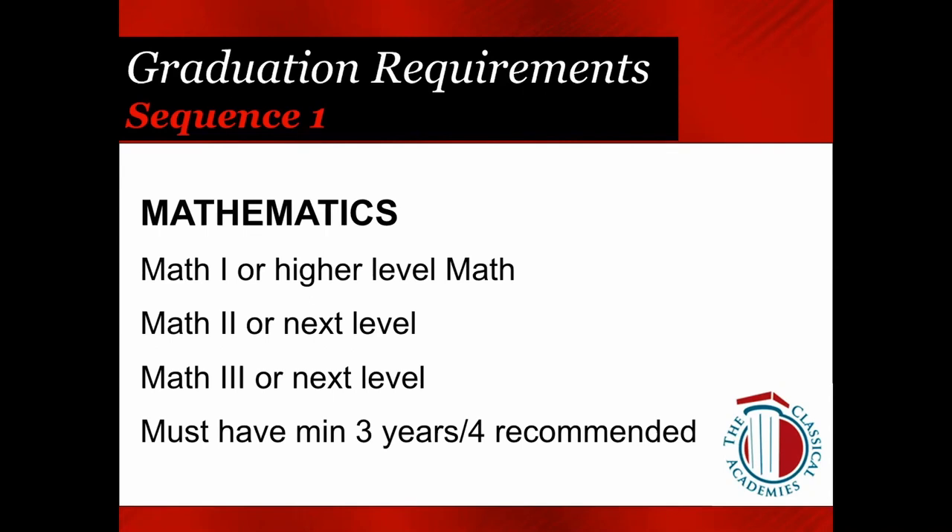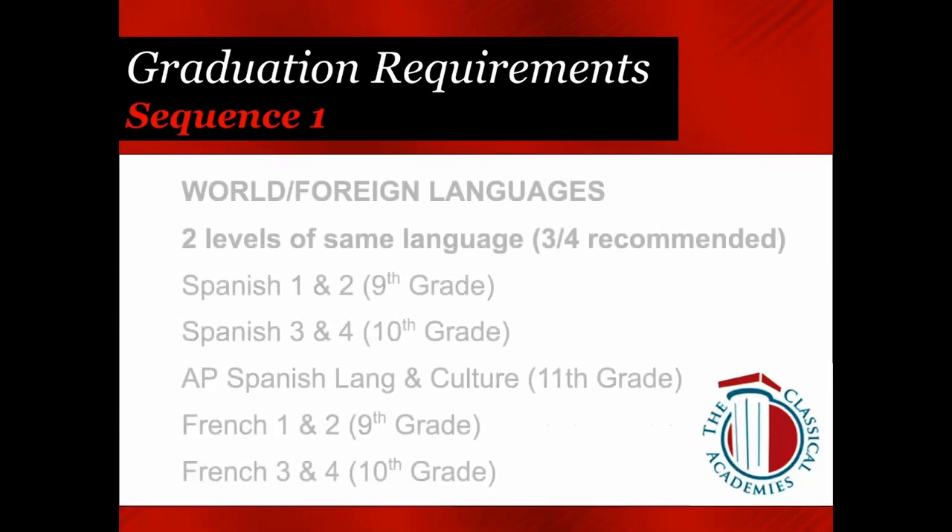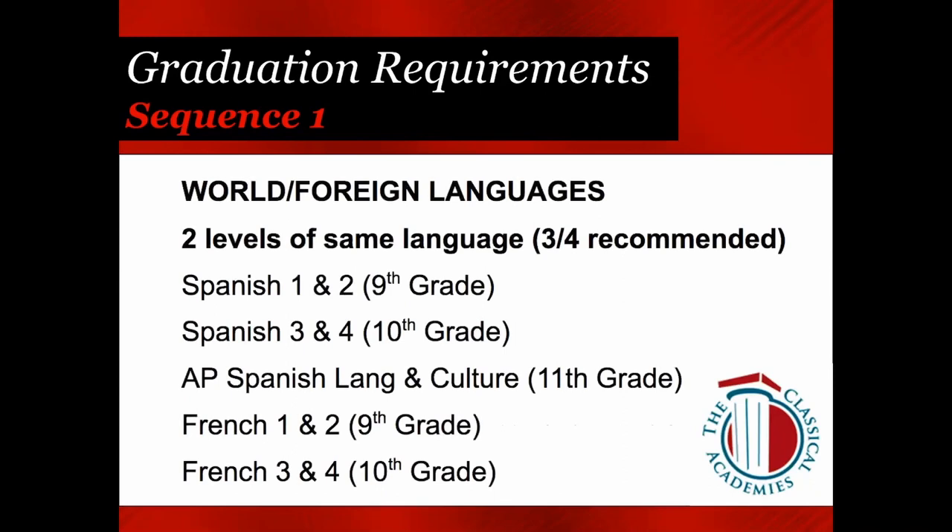For Math, depending on where you are, many of you will have taken Math 1 and Math 2, and if not Math 3 yet, you'll want to take that. Those who started at a higher level will take one of our higher math courses. Everyone must have at least three years of math in high school — four is recommended by colleges. For World and Foreign Languages, two years of the same language is required for Cal State or UC admissions, though more is recommended. At Classical, choices are Spanish or French. If you've completed Spanish 4, you might choose AP Spanish Lang; otherwise, if you started as a sophomore, you'll be choosing Spanish 3/4 or French 3/4.